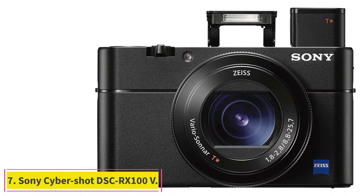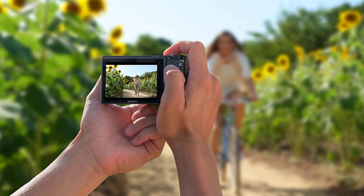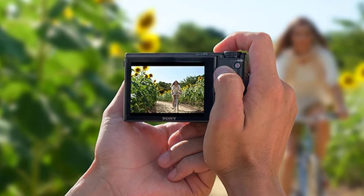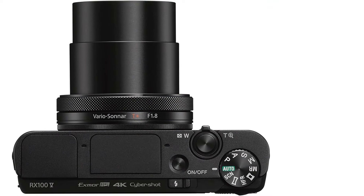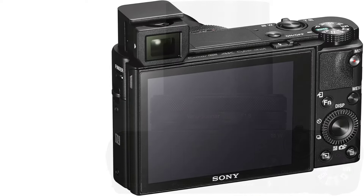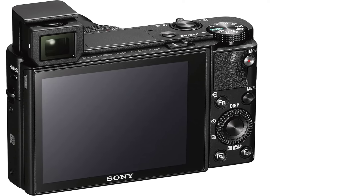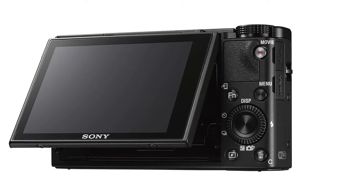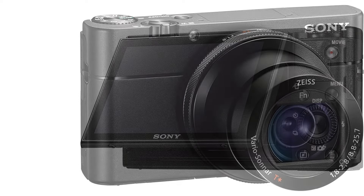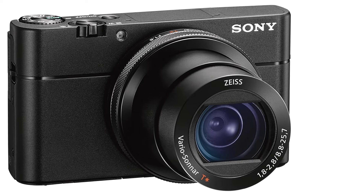At number 7: the Sony Cybershot DSC-RX100V. The Sony Cybershot RX100V was the second of two point-and-shoot cameras we tested. It boasts a 20.1-megapixel 1-inch sensor and a 2.92x optical zoom. This little powerhouse is even capable of 4K video, albeit with a 5-minute limit. Because it's a point-and-shoot, it's small and very portable. The camera also holds nice surprises like a pop-up viewfinder and flash. The VCT-SGR1 shooting grip, which connects with this camera, gives it a nice tripod base with buttons to zoom, record video, or shoot a still.